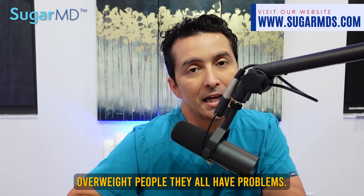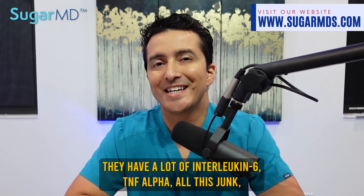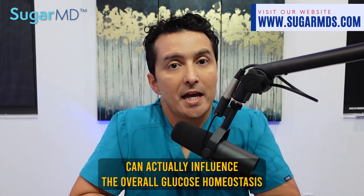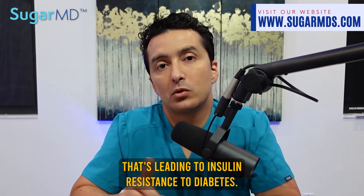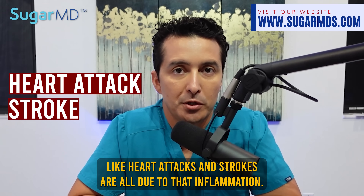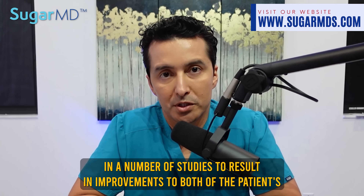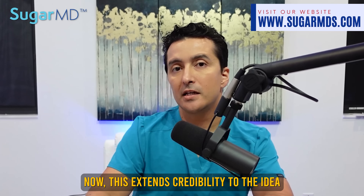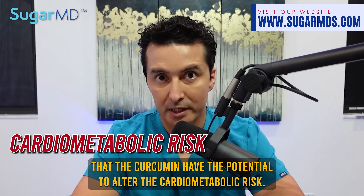Insulin-resistant folks and overweight people all have problems with their adiponectin and leptin systems. They have a lot of interleukin-6, TNF-alpha, and all this inflammation in their body. It seems highly probable that these inflammatory compounds can influence overall glucose homeostasis, leading insulin resistance to diabetes. The risk of vascular disease in type 2 diabetes — like heart attacks and strokes — is all due to that inflammation. But curcumin as a dietary supplement has been demonstrated in a number of studies to result in improvements to both the patient's cholesterol profile and antioxidant capacity, which extends credibility to the idea that curcumin has the potential to alter cardiometabolic risk.